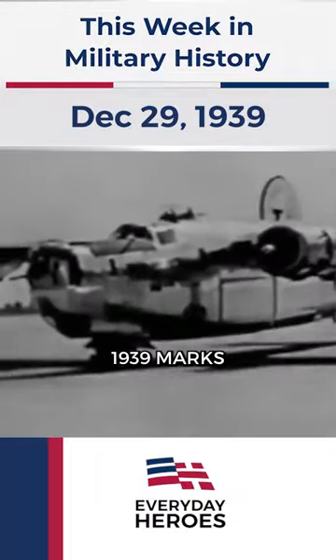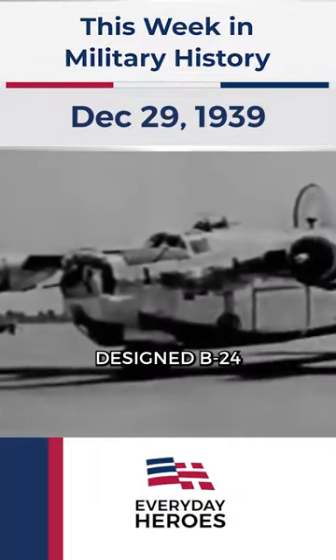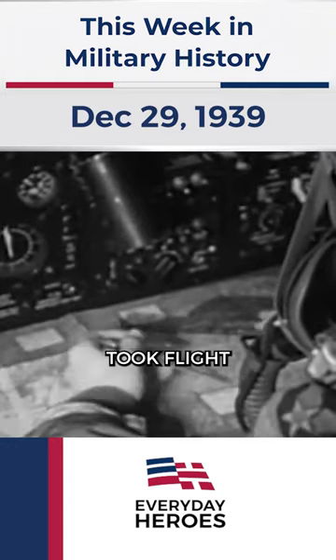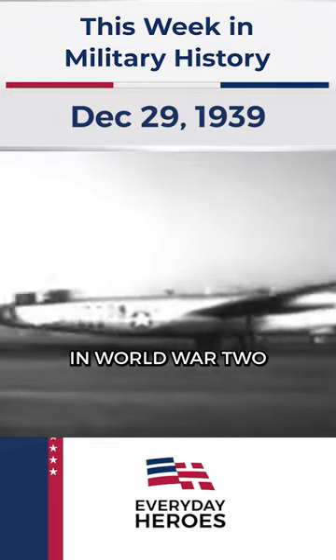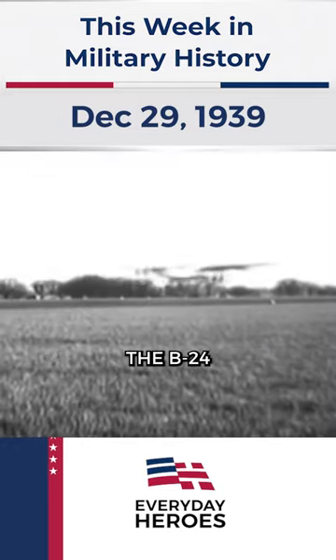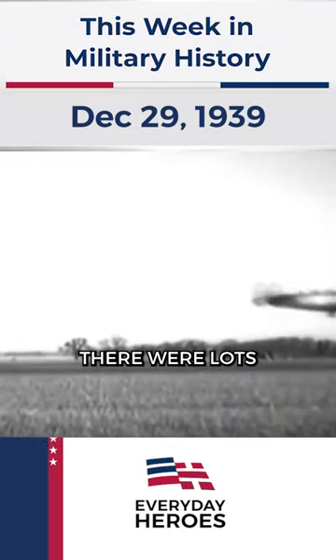December 29, 1939 marks the day that the Consolidated Aircraft-designed B-24 Liberator first took flight. The American heavy bomber was used extensively in World War II. While many compare the B-24 and the B-17, there were lots of differences.